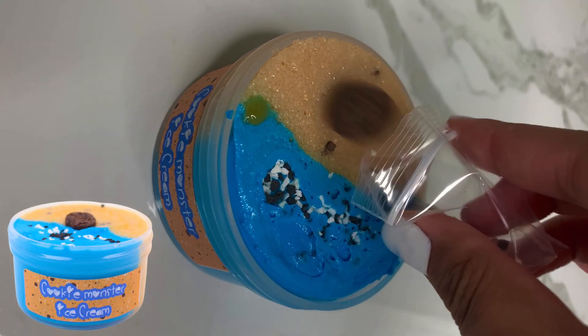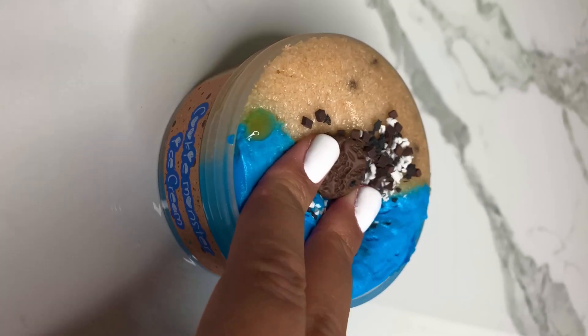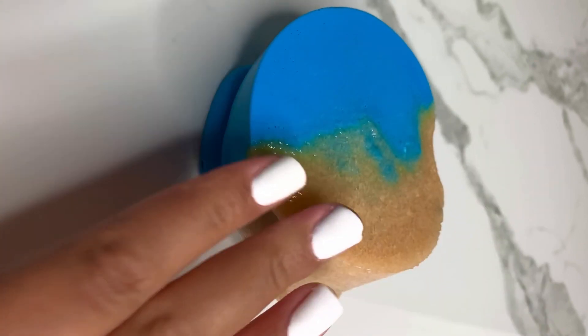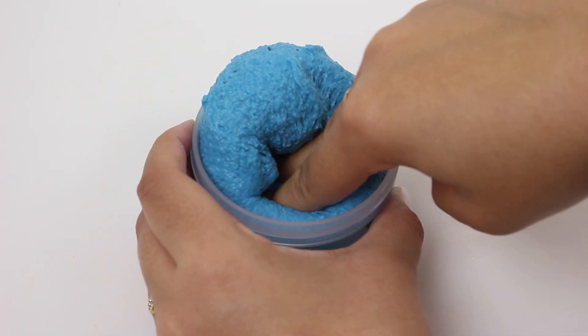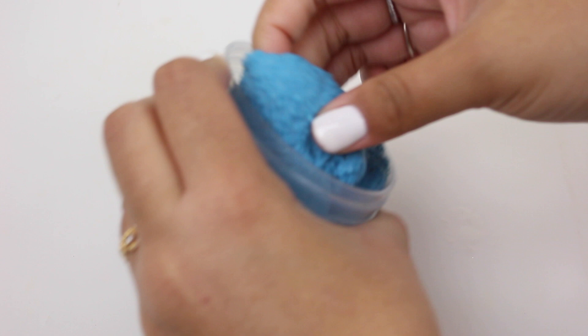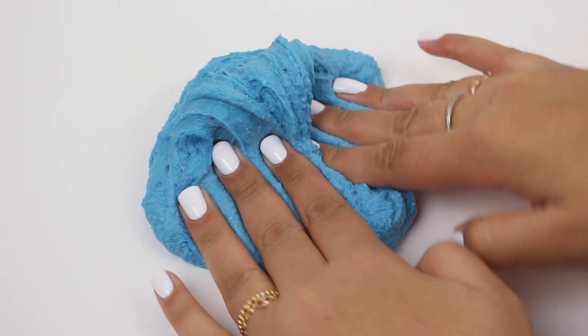Cookie Monster Ice Cream is a brand new slime inspired by one of my favorite ice cream flavors. It's half cloud cream — super smooth and velvety — and half clear glue snow fizz with some chocolate chunks. It's scented like Oreos and chocolate chip cookie dough and smells amazing. It comes with a baggie of Oreo crumbles, chocolate chunks, and a chocolate chip cookie charm. I'll also have a few listings with just the blue cloud cream base for those who want it without the snow fizz edition.